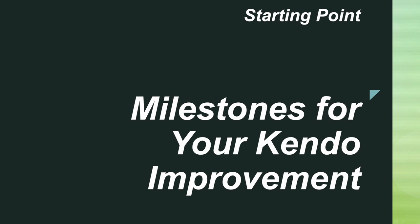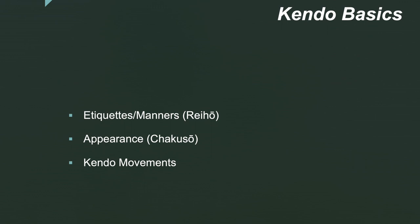Welcome to milestones for your kendo improvement. This is the starting point. Before you jump into a lot of details, this is the basic of the basic foundation, so pay really close attention. Kendo basics includes etiquette and manners — 礼法, we call it 礼法 — and appearance (着想): how you look, your keikogi, hakama, and bogu. Remember, this is based on dan criteria, so if you're going for shodan to sandan, you have to be very aware of this.